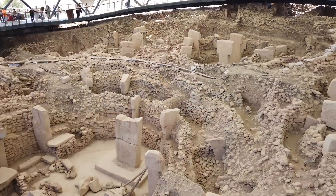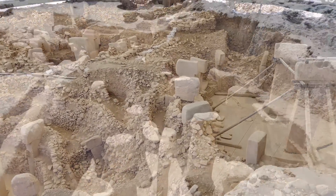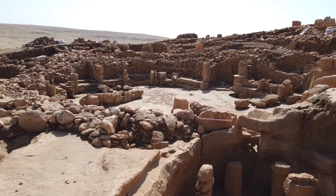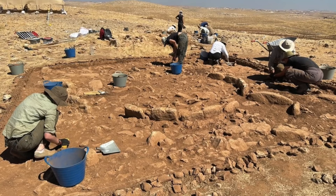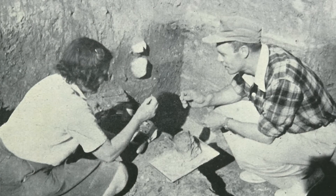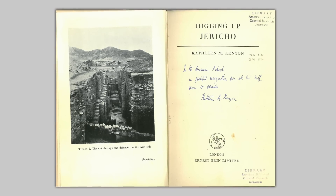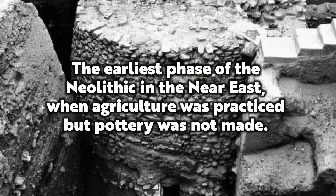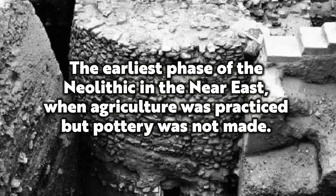Anybody interested in the very remote sites of Gobekli Tepe and Karahan Tepe will no doubt have heard that they belong to the period of time we call the pre-pottery Neolithic, which roughly began around 12,000 years ago. The terminology was coined by the late, great Kathleen Kenyon when she excavated Jericho in the 1950s and 60s. She classified it as the earliest phase of the Neolithic in the Near East, when agriculture was practiced but pottery was not being made.